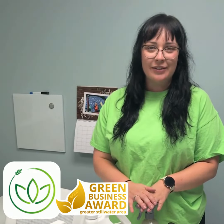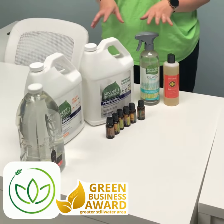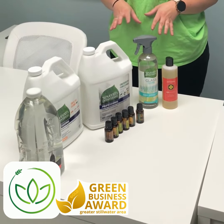Hi, my name is Kenzie and I am the founder of Zenday Cleaning Services and today I'd like to show you a little bit about the products that we use. We have worked really hard over the last year to get as green as we can with our cleaning products.